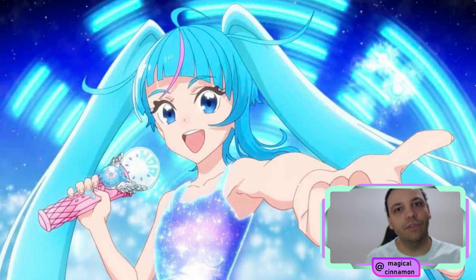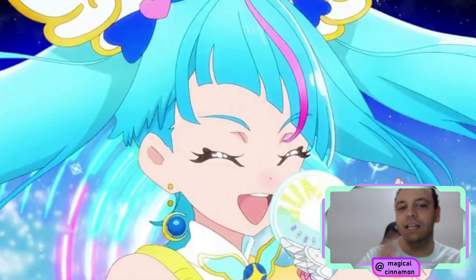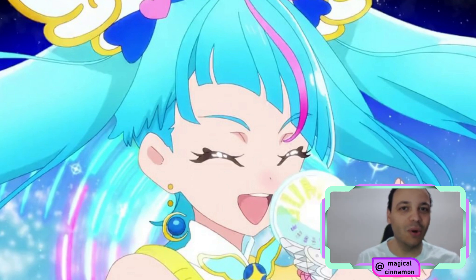In their transformation, they are going to use a Hop, Step, Jump dynamic. We can see Hop in this frame from a commercial, Step on this frame, and Jump on this frame. This is a very nice item. I really like the lights and the way they display words and effects. I think it's going to be an amazing toy, but also an amazing item to be used in the show. I really cannot wait for this.